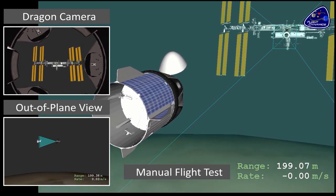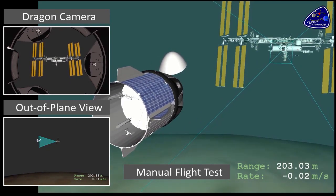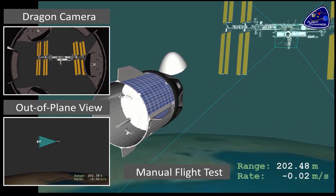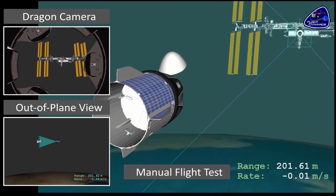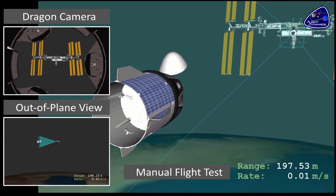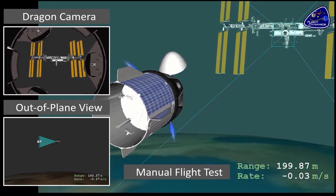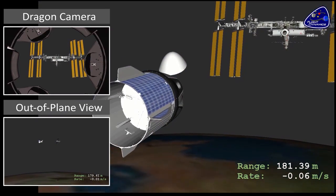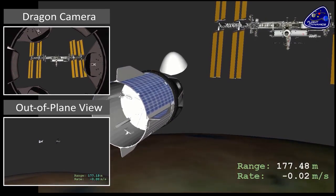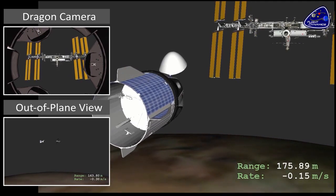The crew will be demonstrating a series of translations and maneuvers in the Y and Z axis, getting some stick time flying the vehicle manually versus the computer automated control. As that test completes, the crew will then pause the vehicle and put it into a hold state. The flight control team will then transition Dragon back into an automated approach sequence, and it will resume its rendezvous towards ISS.